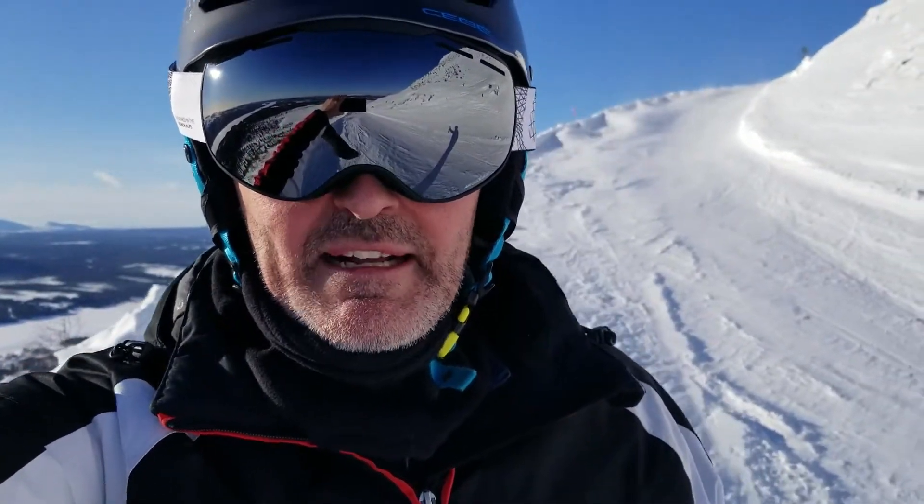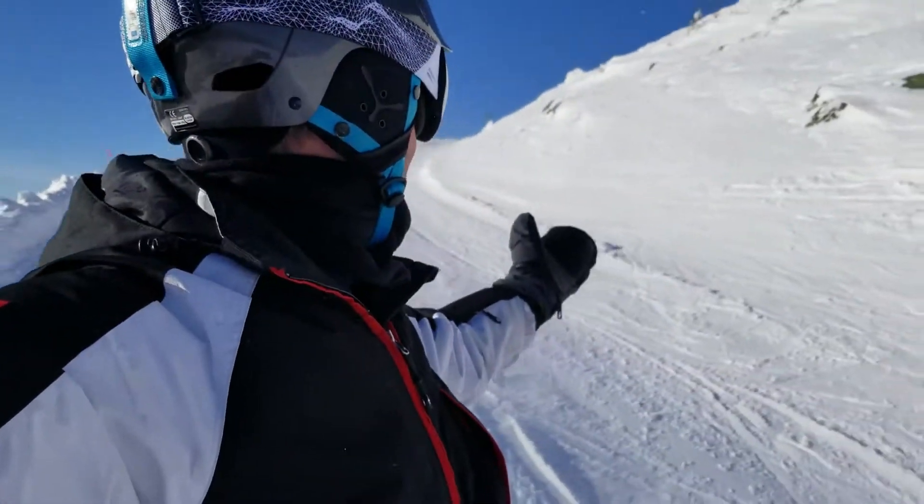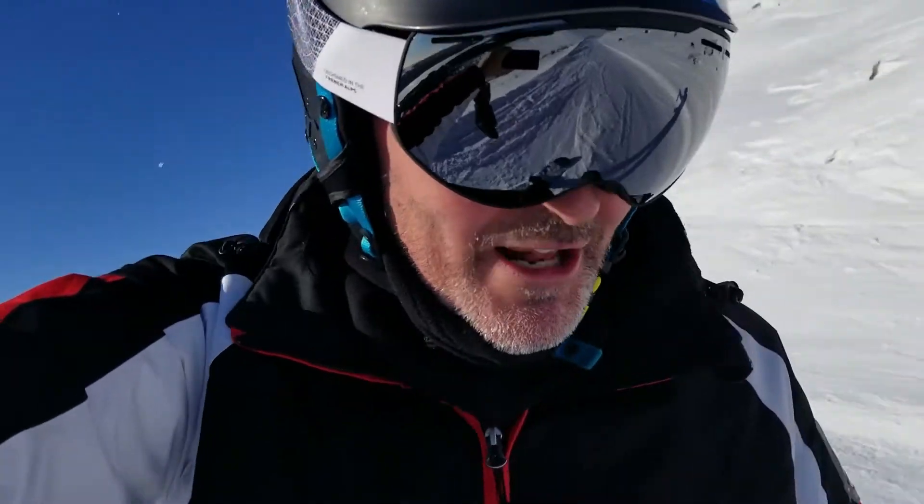Hello everybody and welcome back to the Kilowog Challenge from Lofstalen Ski Resort in Sweden. And it's empty! Woohoohoo! Let's go!